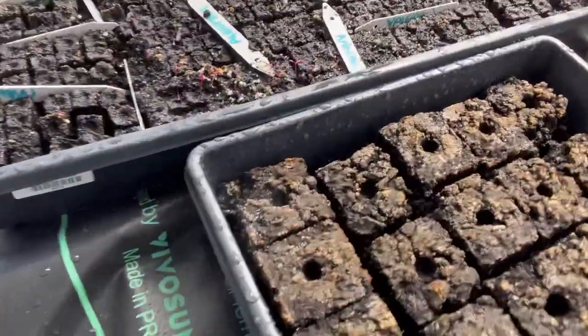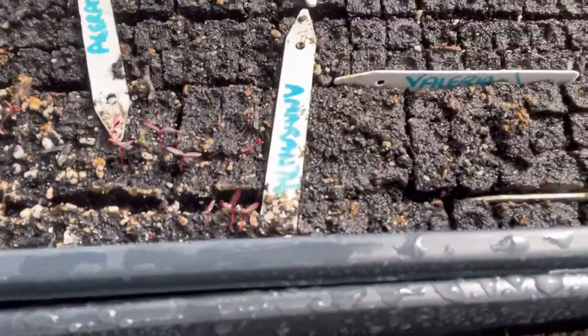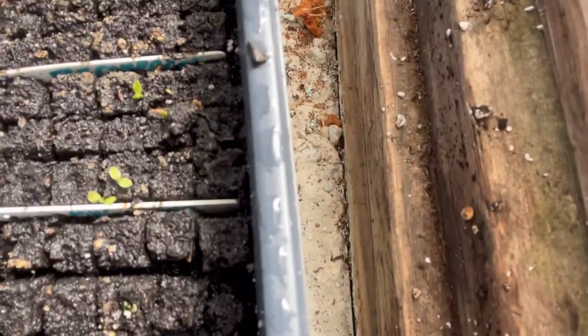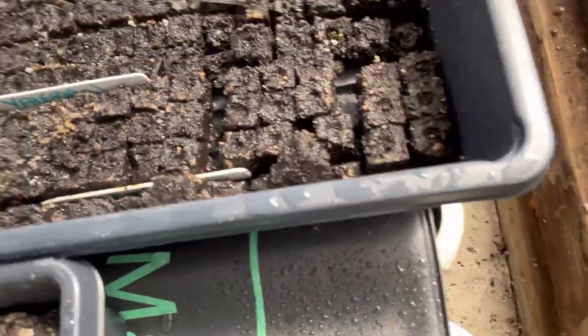Over here in some of my flowers, I have some amaranth that's coming up nicely and some lisianthus coming up. And then a few little weird guys here and there that I think might have migrated with the watering, so we'll see what they are — it'll be a surprise. And I'll just get started.